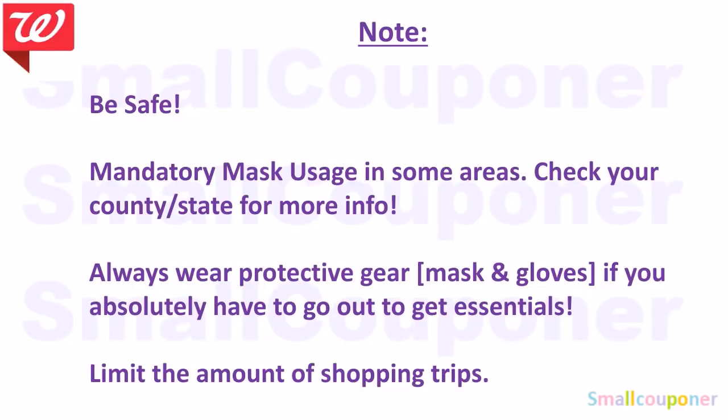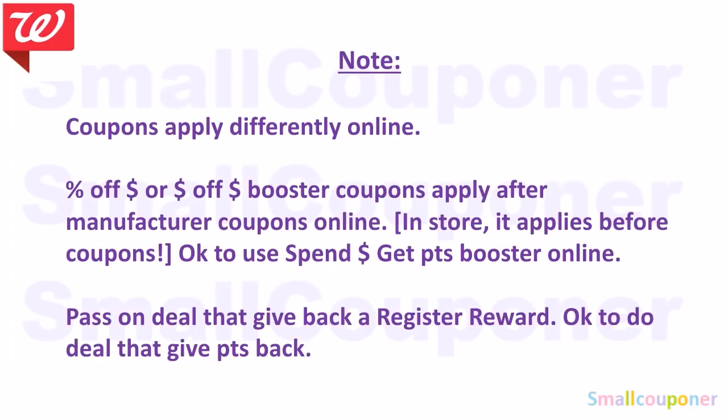COVID-19 is still out there and still spreading, so make sure you stay safe. If you want to do some of these deals online, coupons apply differently online. If you have a percentage off or a dollar off booster coupon, those apply after IVCs and manufactured coupons online. But in-store, it applies after IVCs but before manufactured coupons. So if you have these types of boosters, do them in-store.